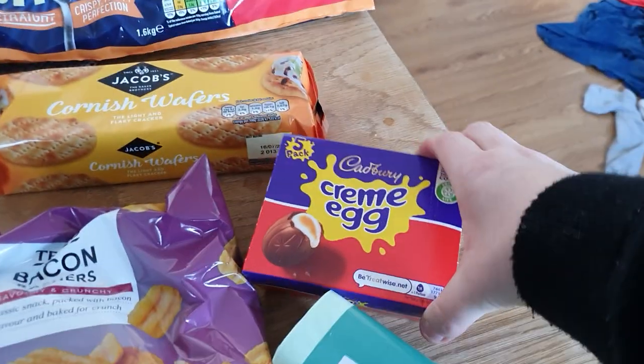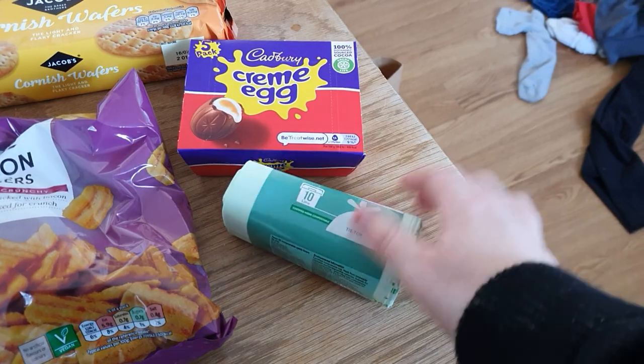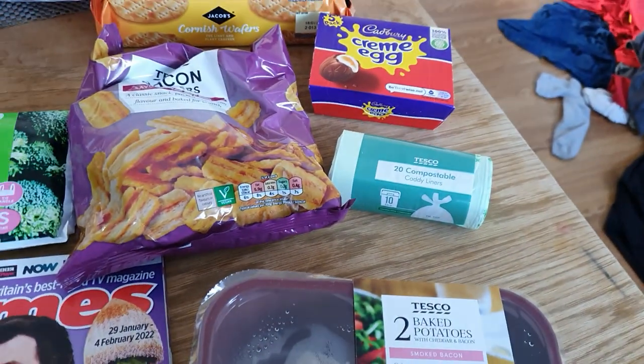Cornish wafers, some cream eggs, and some food caddy bags. So that is it for our small Tesco shop — hope you enjoyed that. Thanks for watching, don't forget to like, comment and subscribe.